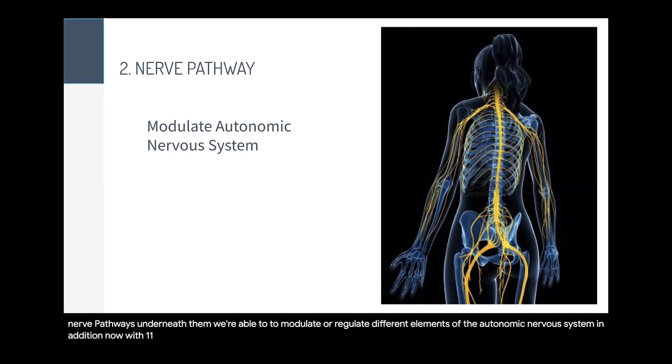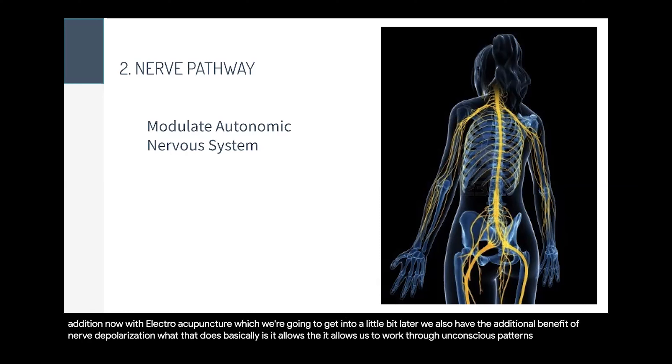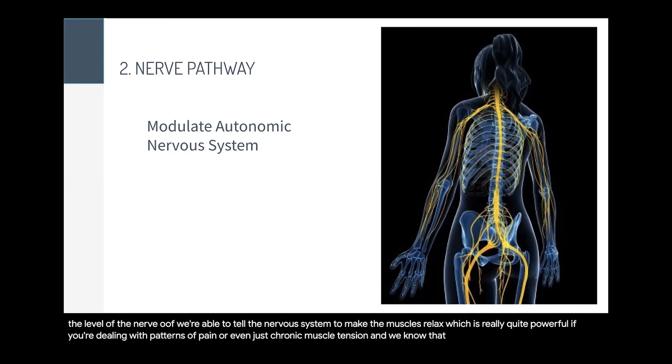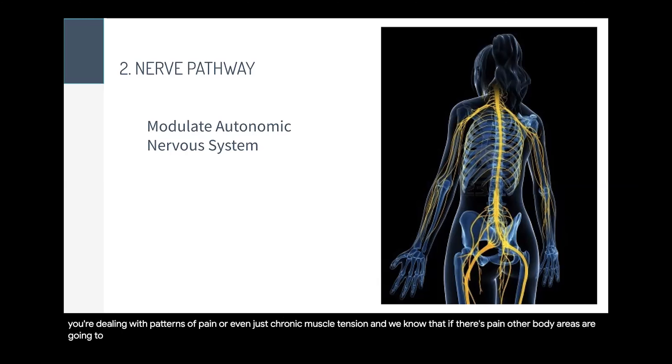With electroacupuncture, which we'll get into later, we also have the additional benefit of nerve depolarization. This allows us to work through unconscious patterns of tension. By depolarizing the nerve, we can send a message to the brain to relax certain chronically tight muscles. By working at the level of the nerve, we're able to tell the nervous system to make the muscles relax — which is very powerful if you're dealing with patterns of pain or chronic muscle tension and the soft tissue compensation that goes with it.